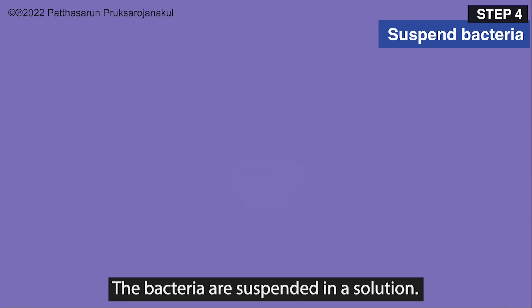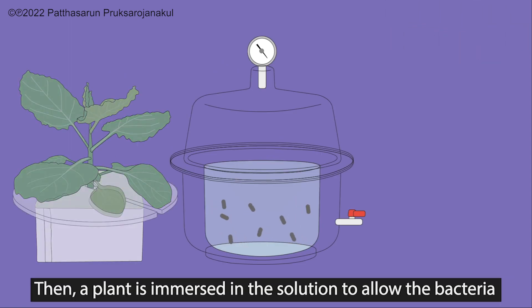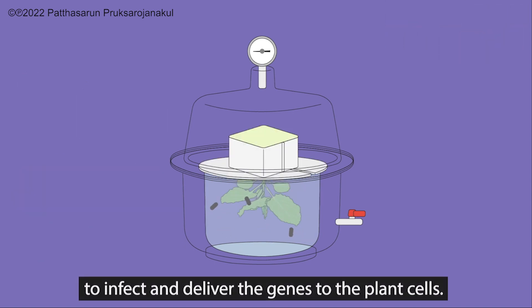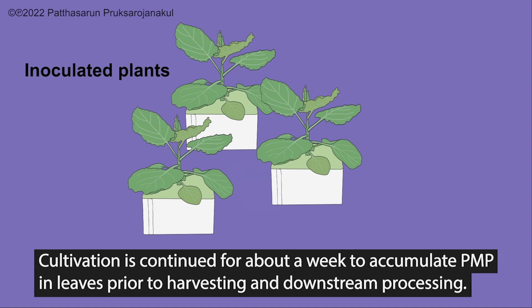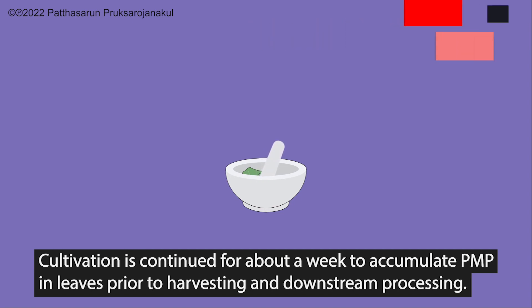The bacteria are suspended in a solution. Then, a plant is immersed in the solution to allow the bacteria to infect and deliver the genes to the plant cells. Cultivation is continued for about a week to accumulate the plant-based pharmaceutical protein in leaves, prior to harvesting and downstream processing.